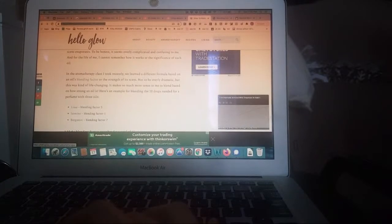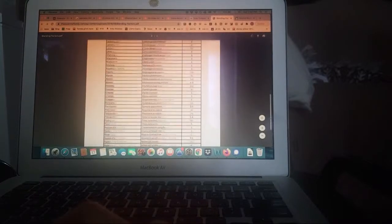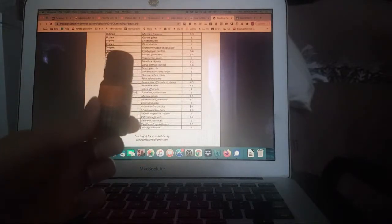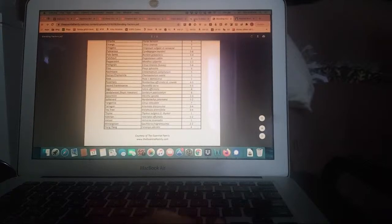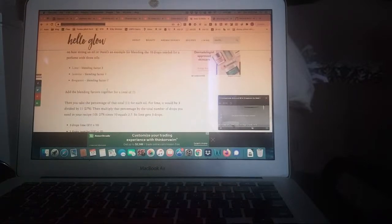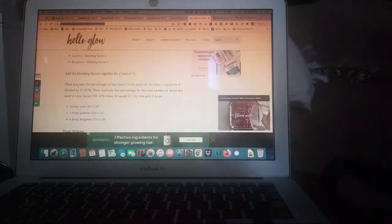They have this PDF over here — if you click on it, it shows you exactly what the blending factor is. One of my favorite scents is this thing called ylang-ylang. I've actually refrigerated this; this is the stuff I use in my face serums. I think it's a really sexy scent, and it has a blending factor of four. I'm debating if I should try and make my own perfume blend. I have bergamot and ylang-ylang — I think that's it actually.